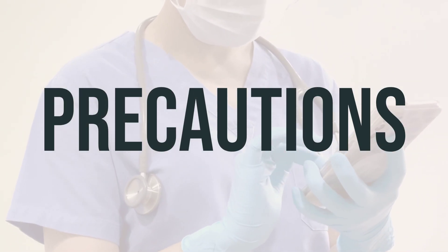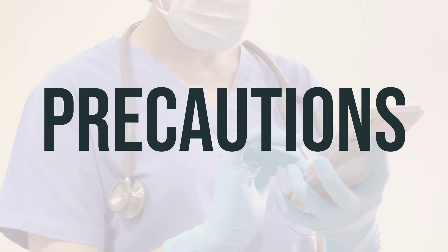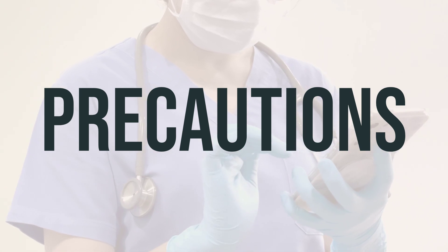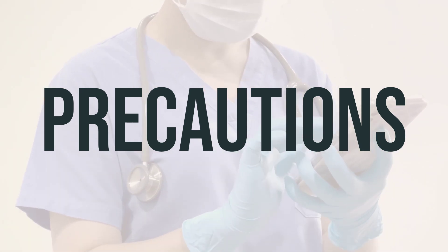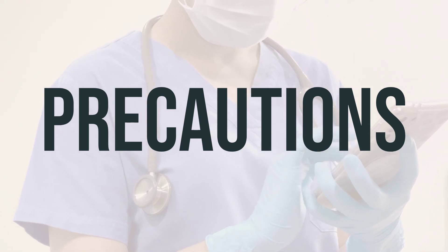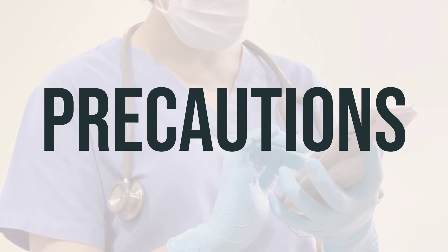Before taking lidocaine, make sure to inform your doctor or pharmacist if you have any allergies to lidocaine or other anesthetics, or if you have any other allergies. This medication may contain inactive ingredients that can cause allergic reactions or other issues, so it's important to discuss this with your pharmacist.